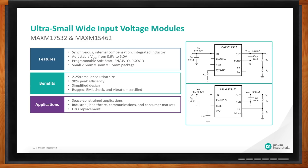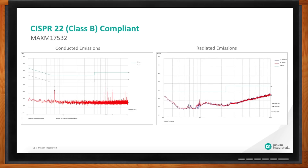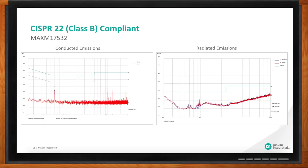You mentioned EMI — what does the performance look like? Here are some typical plots for our MAXM17532, the 100 milliamp version. We have conducted emissions on the left and radiated emissions on the right. The straight lines are the limit lines, and you can see the measured data — the squiggly lines — all sitting well below at the bottom. We have good clearance between the limit line and the actual data. Using our layout guidelines makes it a lot easier for customers to pass EMI on the first test.